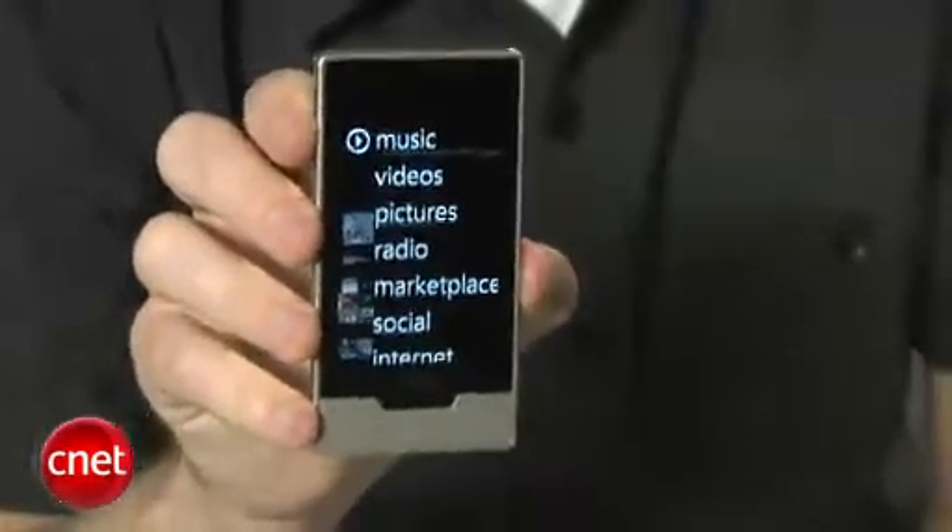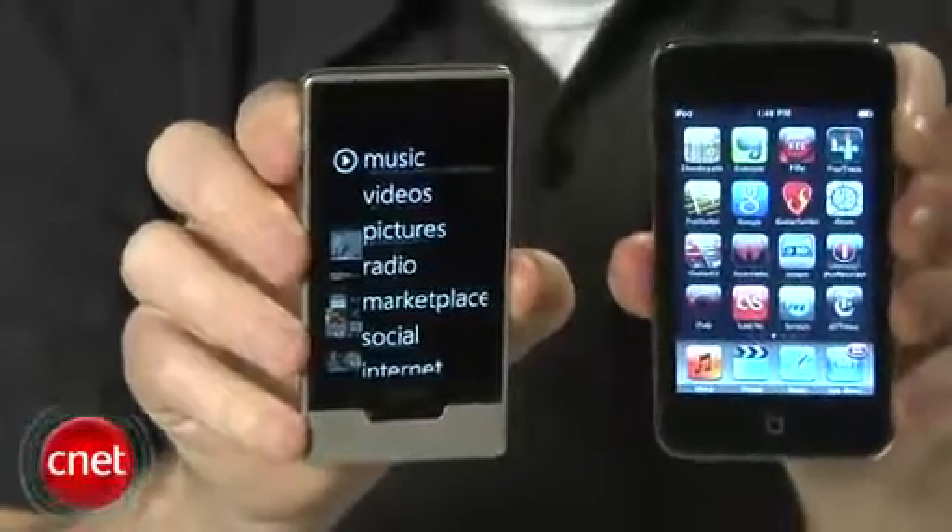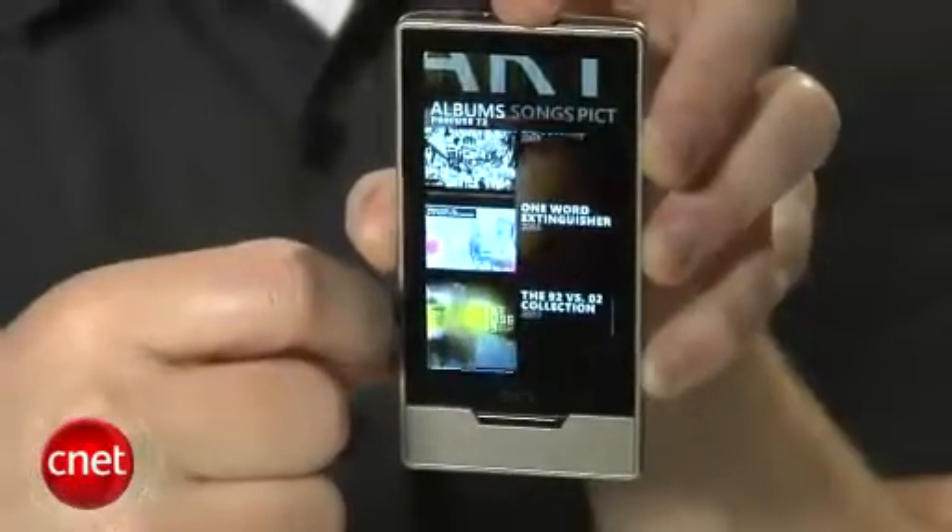Now anyone watching this video is bound to be wondering how this thing stacks up to Apple's iPod Touch. So let's just cut to the chase — why would somebody buy a Zune HD over an iPod Touch?